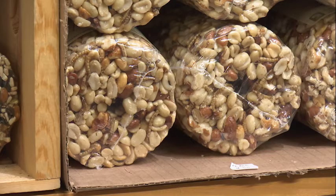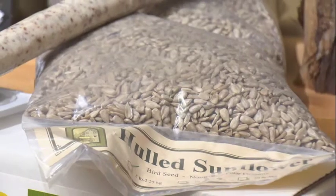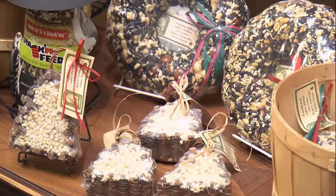They have to feed from dawn till dusk to have enough energy to stay warm through the night. There are all kinds of different suet products that you can get.